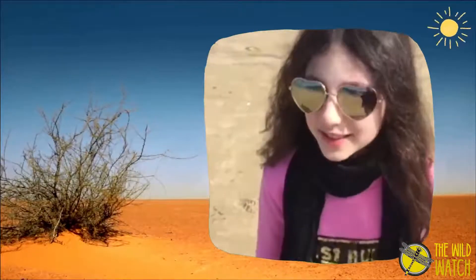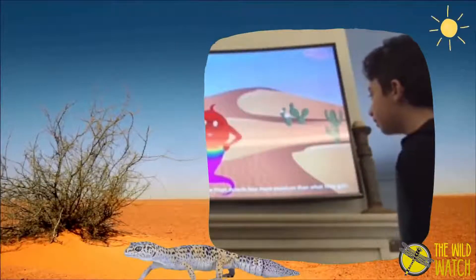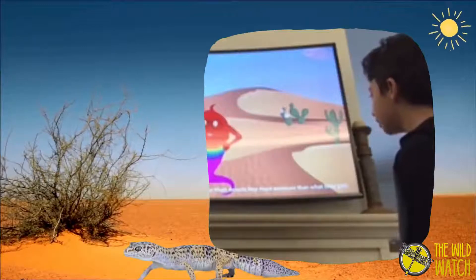Some animals that live in the desert are camels, jackrabbits, lizards, and spiders. A desert is a place that has 10 inches or less rain in a year.